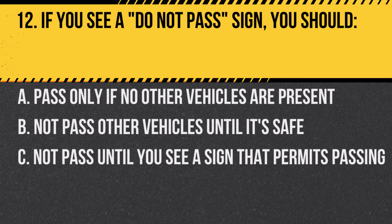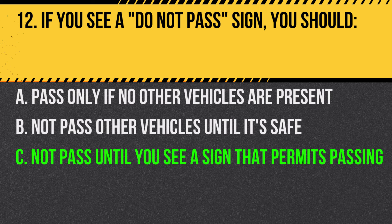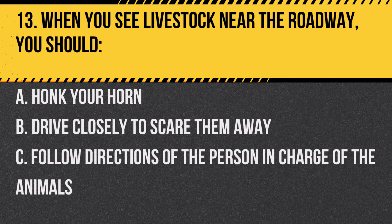Answer: C. Not pass until you see a sign that permits passing. The sign indicates it's unsafe to pass.